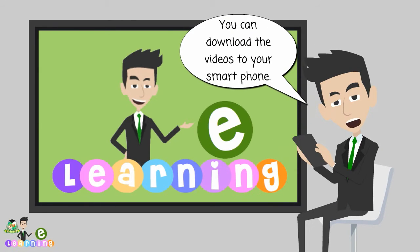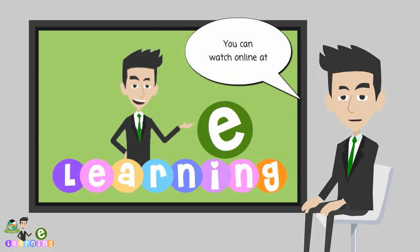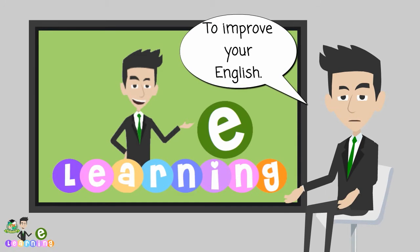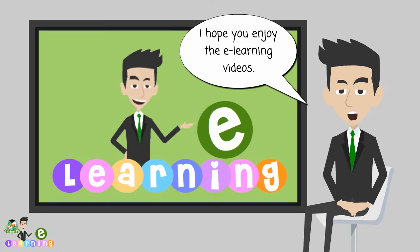You can download the videos to your smartphone, to your Android or Apple tablet. You can watch online at www.SciMedGroup.com. Watch the e-learning videos in your free time to improve your English. I am out of time, I need to get to the office. I hope you enjoy the e-learning videos.